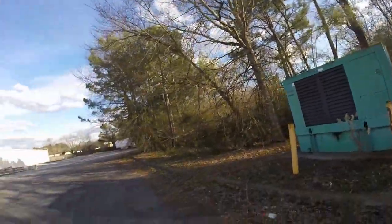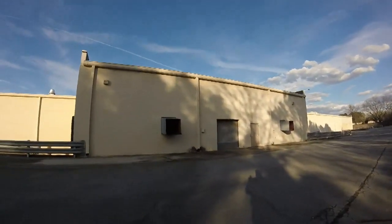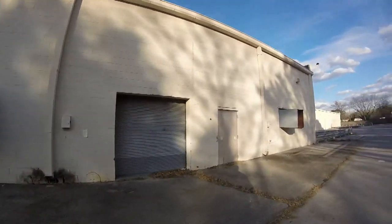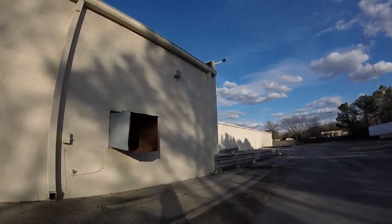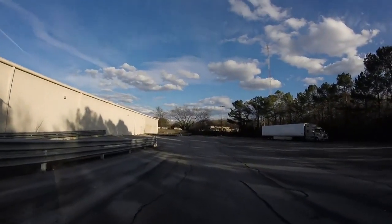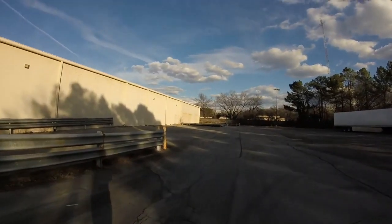So if the power went out, the store wouldn't have to rely on just emergency battery-operated lighting — they would at least have partial power to the building. These are the chutes going to the compactors. I wish I could get in to see it, but as with everything else, if there's a way in, it would just be totally trashed. And the police do kind of keep an eye on this.